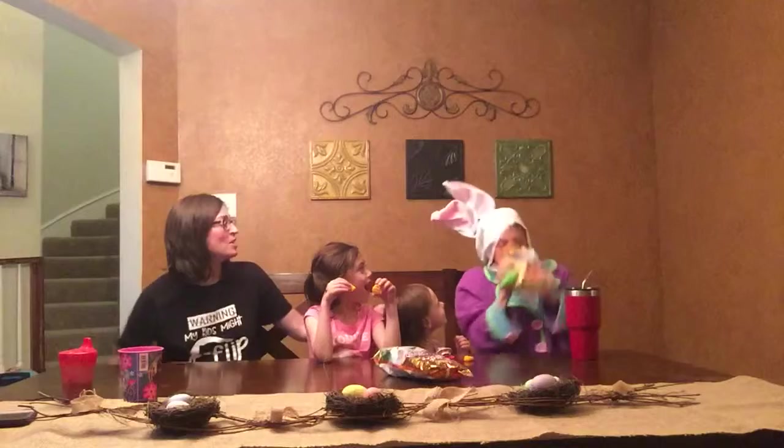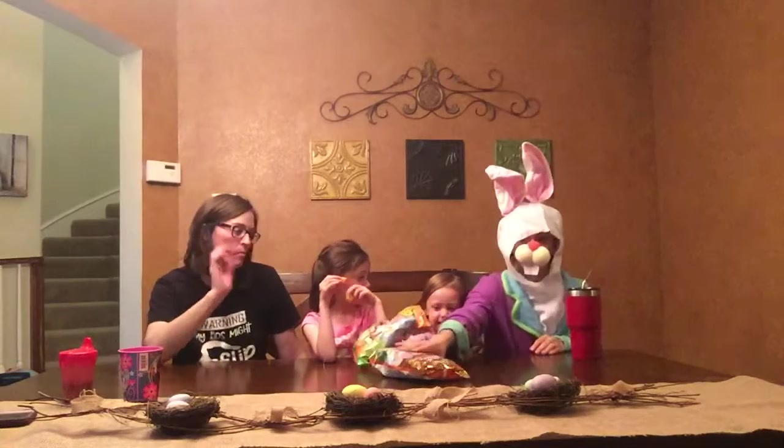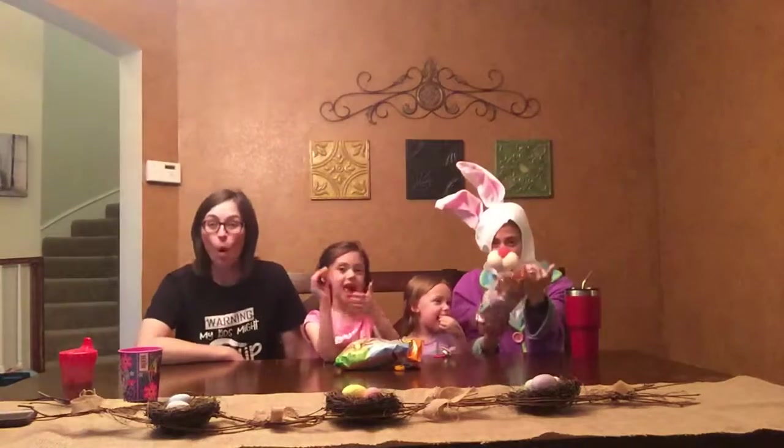Hey, don't bite my hand! Bunny, no! It's just so good. Oh, Bunny! Alright everyone, how about some Sweeto Cheetos? Sweet-O's!